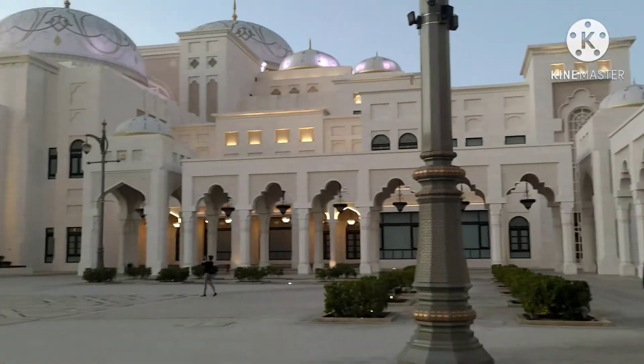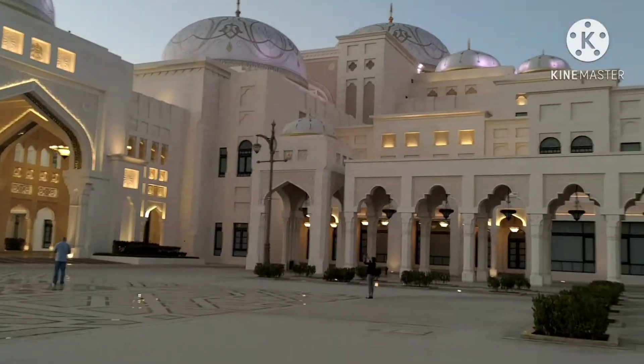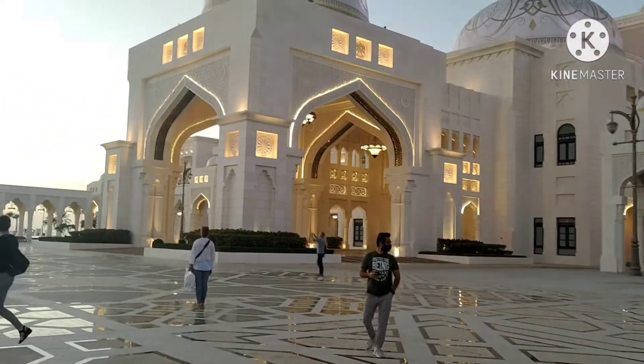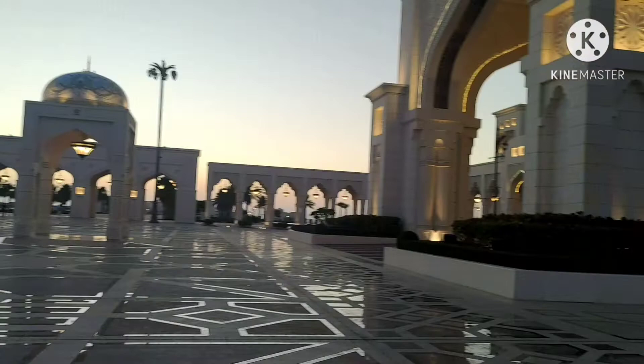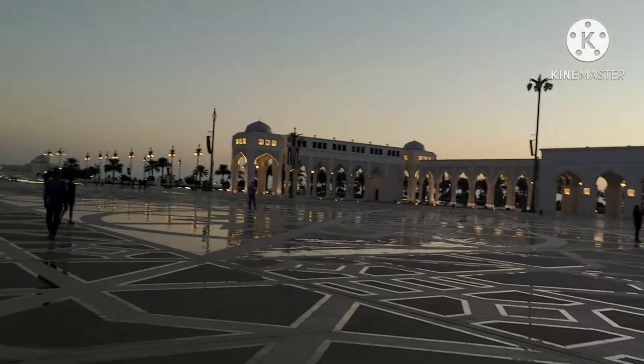It's all about Arab art, culture, knowledge and heritage. Guys, look how big it is, how far it is. Wow, it's looking too good in the evening!